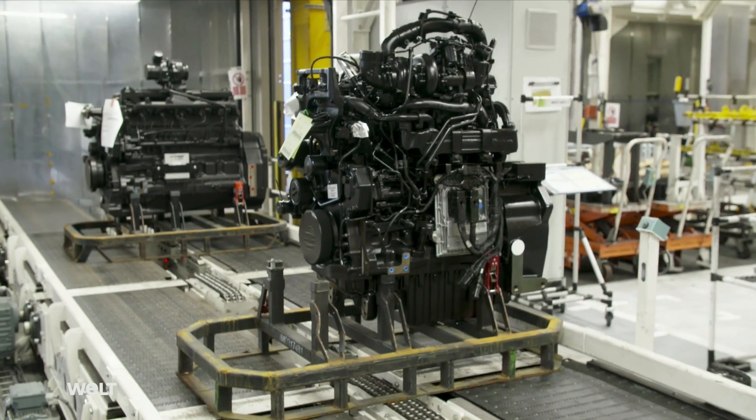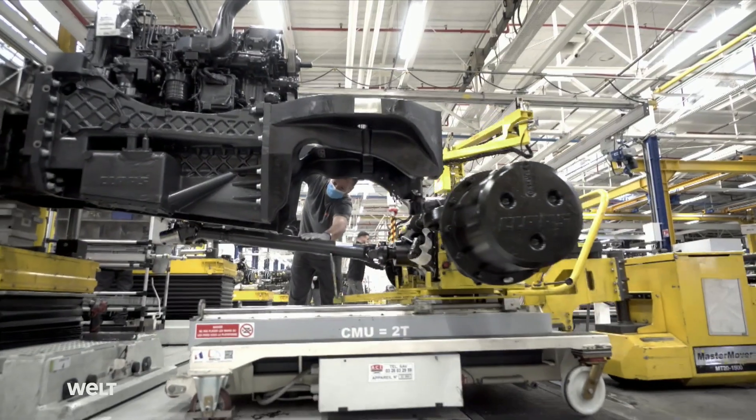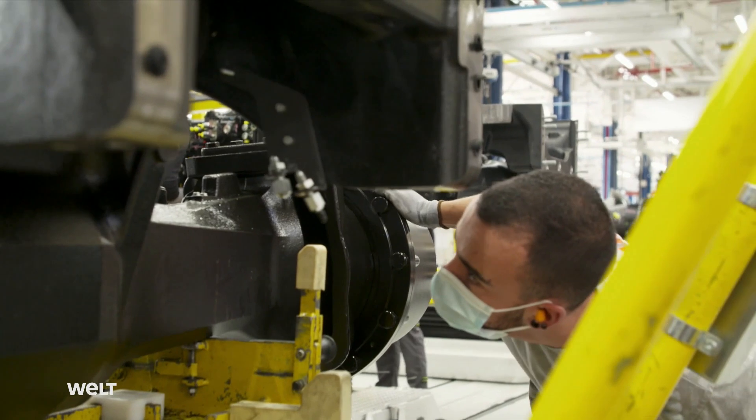Its engine delivers up to 445 horsepower, but consumes up to 20% less fuel. Assembling a tractor is much like assembling a car, just on a much larger scale.